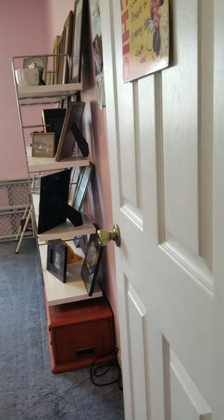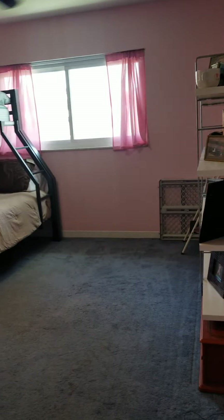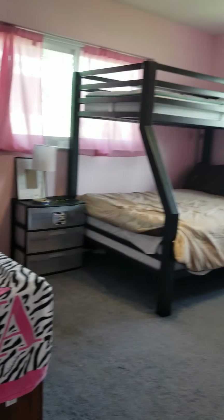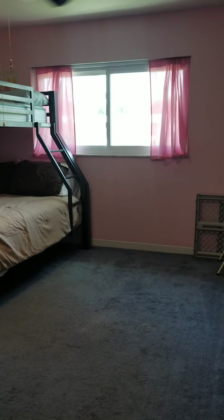Bedroom two. These are good sized bedrooms for this old of a house — definitely like 13 by 13, 12 by 12. They're pretty big. And then you've got a linen closet right between the two bedrooms.